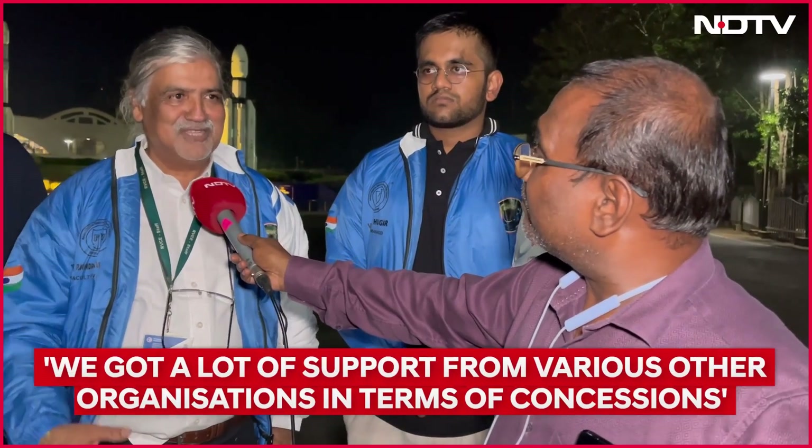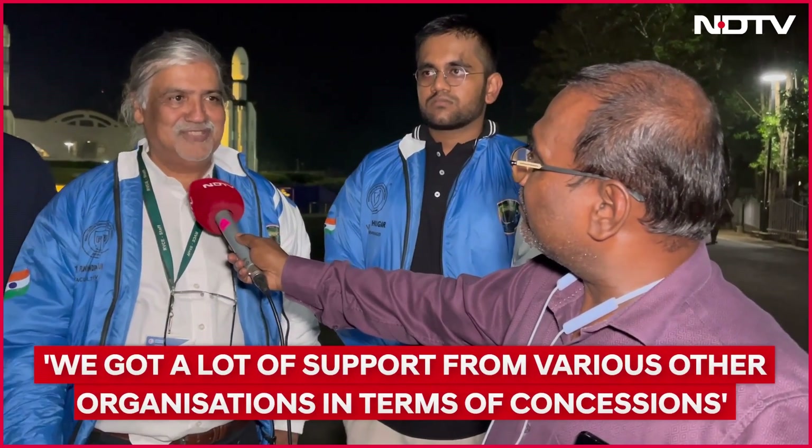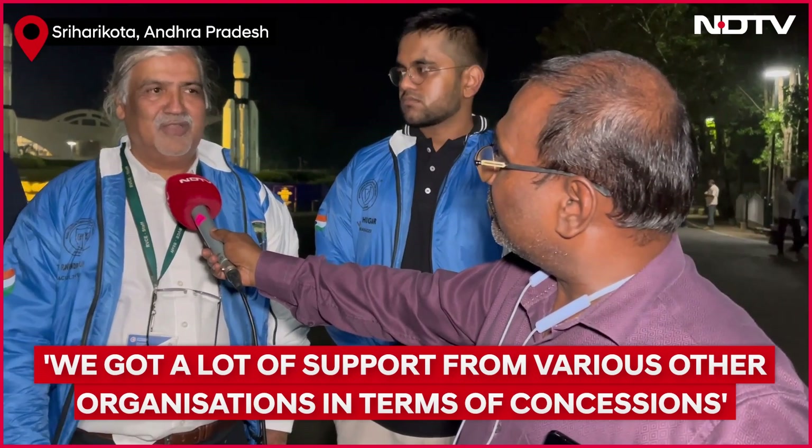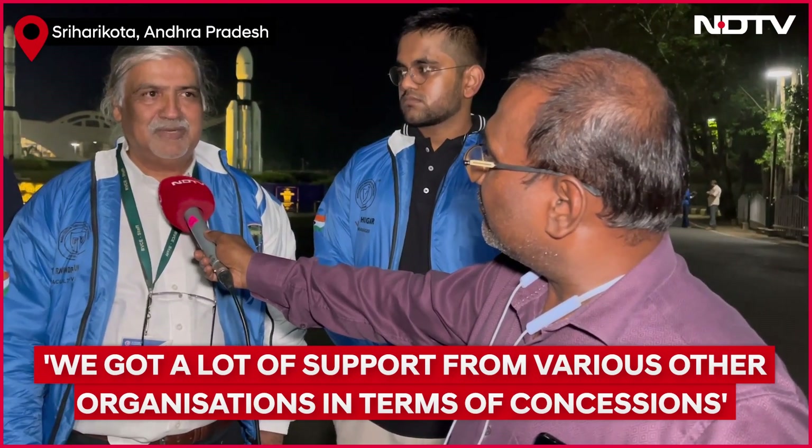In terms of cost, Professor, the total cost supported by the college is about 27 to 30 lakhs. We have not spent all the money yet, but for the testing part we got a lot of support from organizations where we received concessional fees for the tests to be conducted. The college has sanctioned about 30-plus lakhs for this project.